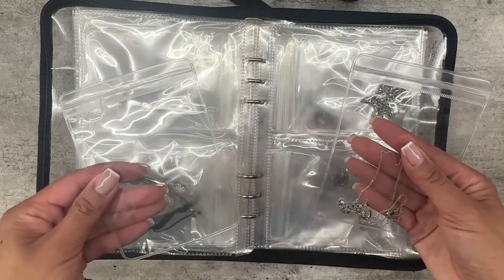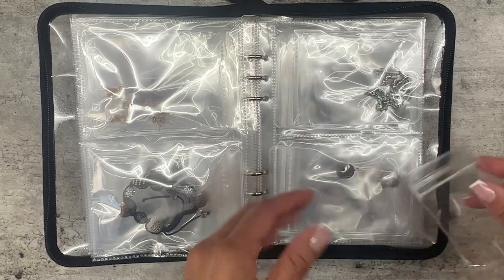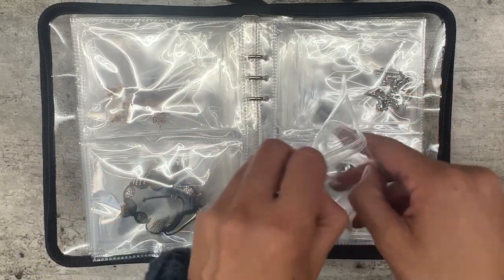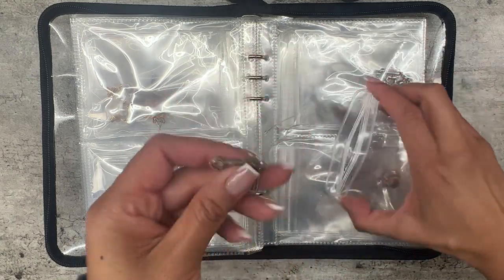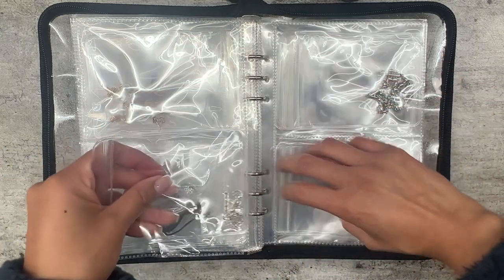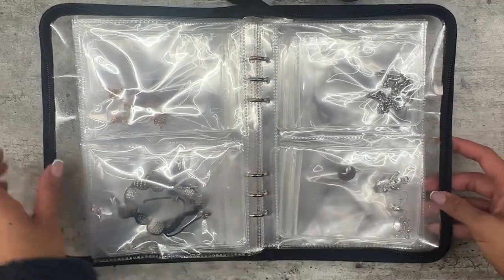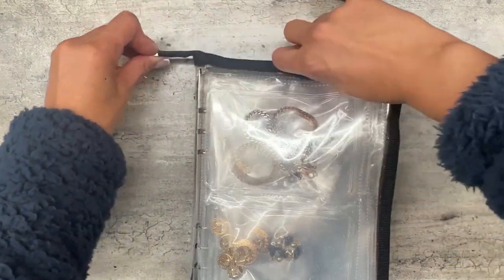So I'm going to show you — let's say I pick this. You can slip it out, and each section has two little slips, one for each side. There are really sturdy ziploc bags, and then boom — you have quick access to it. When you want to store it, you put it in, seal it, and slip it back in.